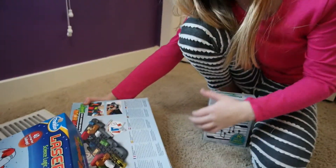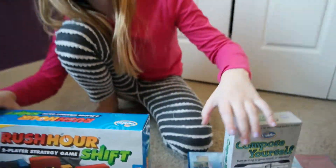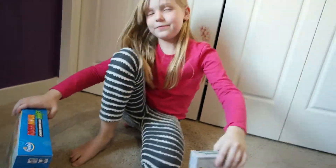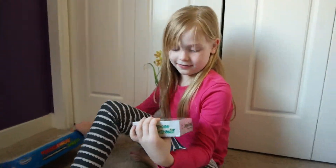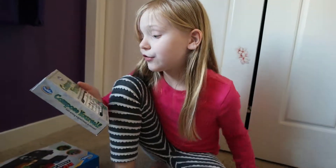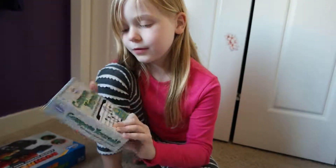That was Emma, our dog — she wants to be part of the video, sorry about that! Now show us Compose Yourself — that looks really fun. You like music, right? I love music! It says 'start writing original music in minutes.'